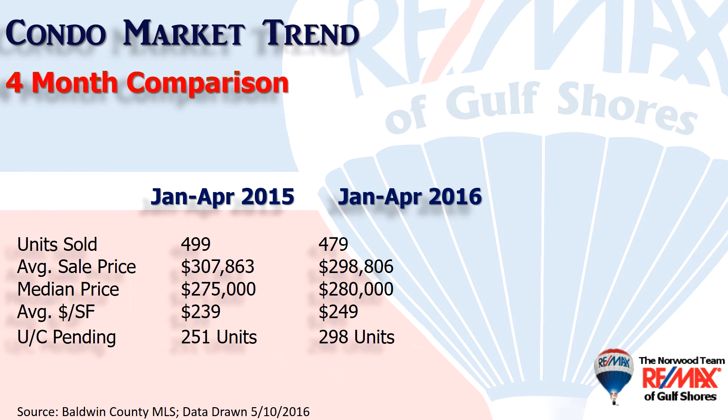Here's a comparison of the first four months of 2016 as it compares to the first four months of 2015. 479 units sold — 20 less than we had in the first four months last year. The average sales price is down about 3% to just under $300,000. The median price, meaning half the sales were above that number and half were below, is at a 2% increase to $280,000. Average dollars per square foot: $249 — that's $10 up from the same time last year at $239.